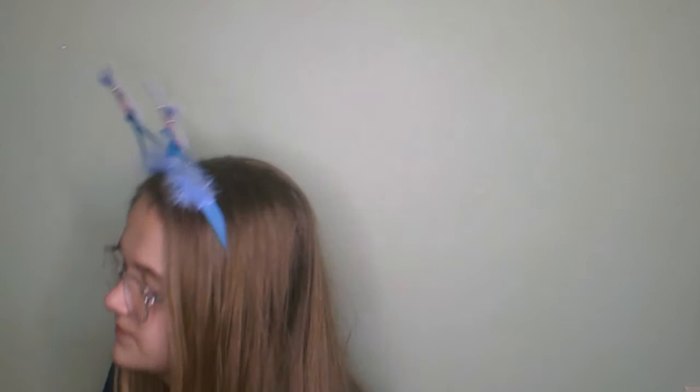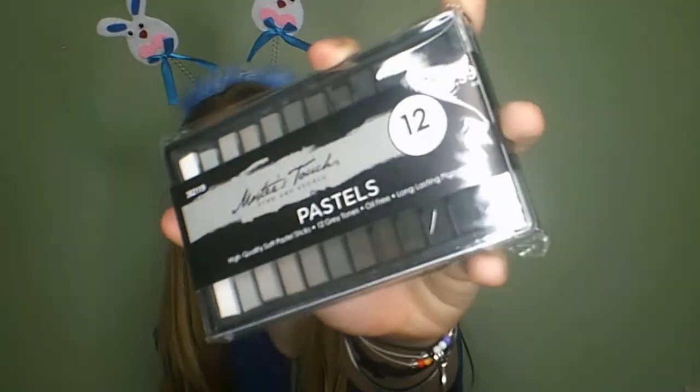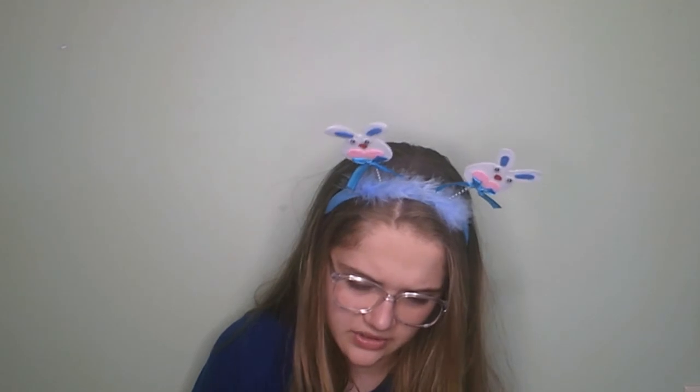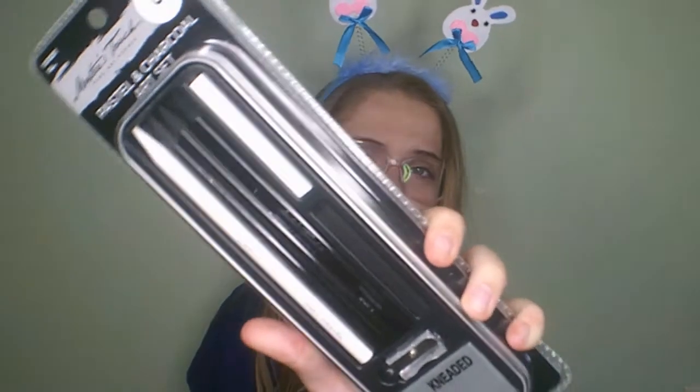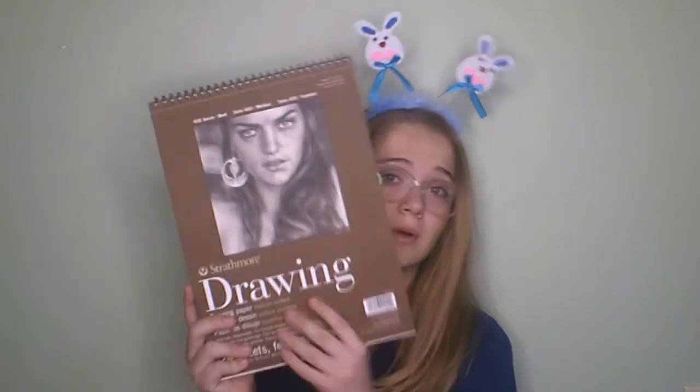Then the last three things I got were for drawing. The first thing are these gray tone pastels. The next thing I got is this pastel and charcoal art set — it just comes with a couple of charcoal pencils, a pencil sharpener, a couple pastels, and a kneadable eraser. Then the last thing I got is this drawing paper booklet.